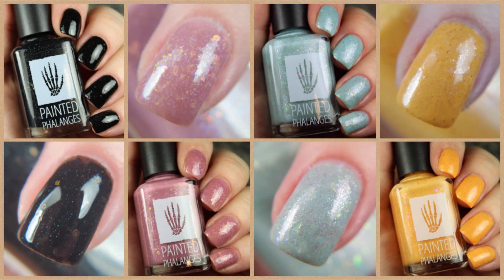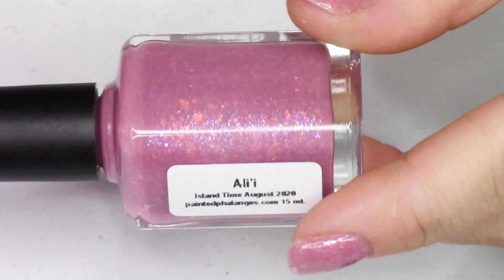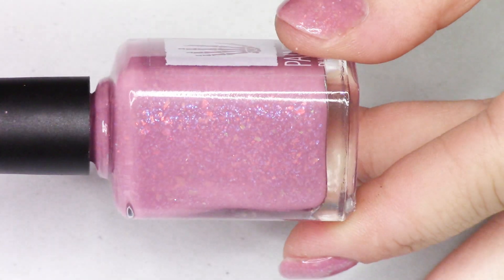Hi guys, welcome back. Today we're going to be swatching this beautiful new collection from Painted Phalanges. This is the Island Time collection. It's launching on August 19th, and this collection is inspired by the relaxed, easy-going, flow lifestyle of being on Island Time, being on vacation. It's definitely inspired by some of the maker's experiences with her family on vacation.